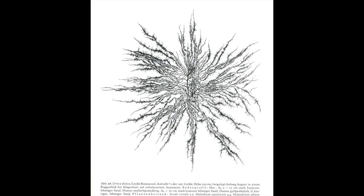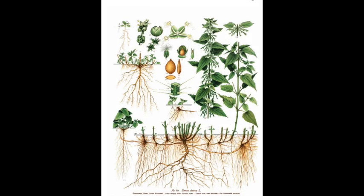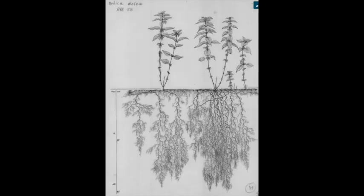Back to stinging nettle — here's an amazing look at the roots of a stinging nettle from above: they are five feet wide. Here's an old lithograph that shows that roots begin as a small taproot but then diversify and become oblique roots with a fibrous root system. A study from Germany shows roots down to two feet or more, but no taproot.